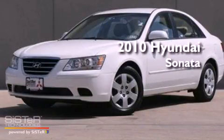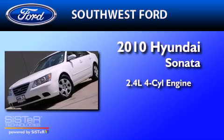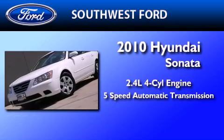This is a 2010 Hyundai Sonata. It features a 2.4-liter 4-cylinder engine and a 5-speed automatic transmission.